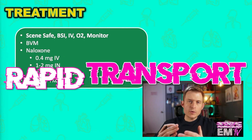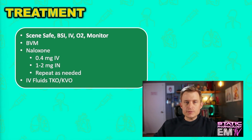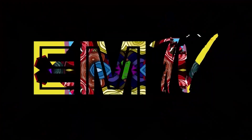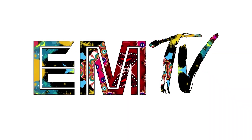And then finally, rapid transport. And that's it! If you enjoyed this video, please make sure to head over to my channel and subscribe. Also make sure you leave a comment and tell me what you'd like to see in future Static Pharmacology videos. Until I see you next, keep washing your hands, have a good rest of your night. I'll see you next time.